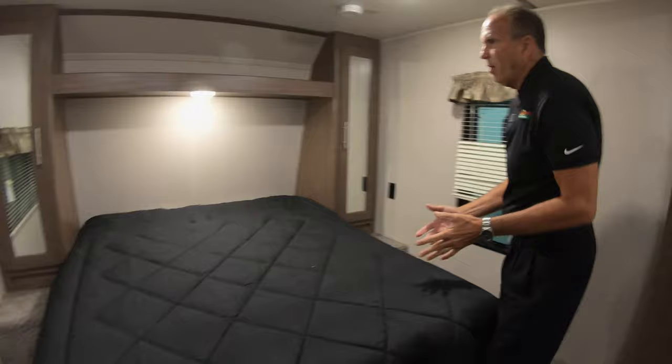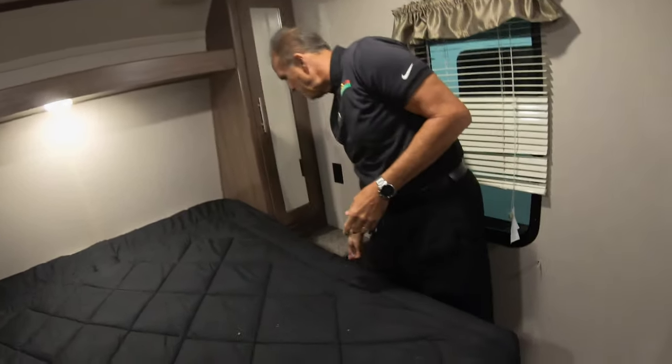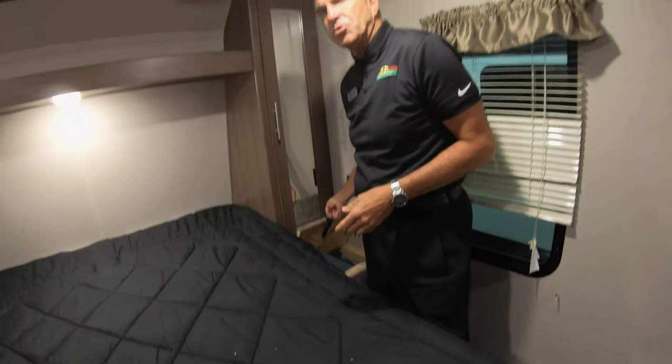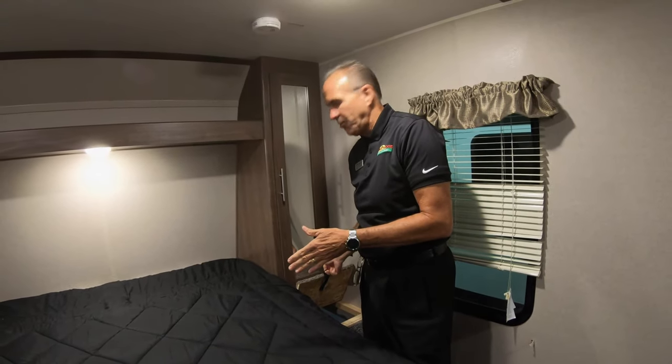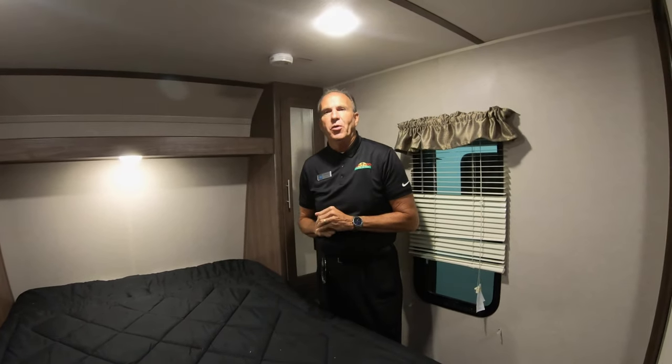And then as we walk into the bedroom, you obviously have full RV queen closets on each side of the bed, and then a nice little added bonus — you do have a laundry chute. You can put your laundry basket down through the pass-through and toss all your dirty clothes in there so they're not stinking up the camper.